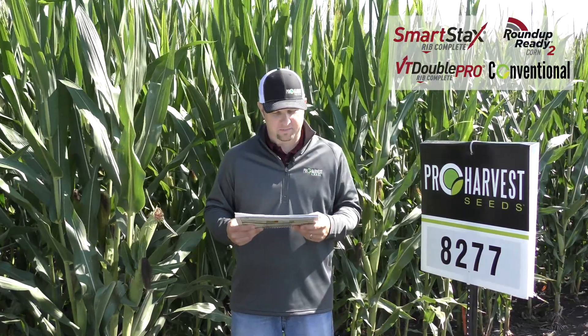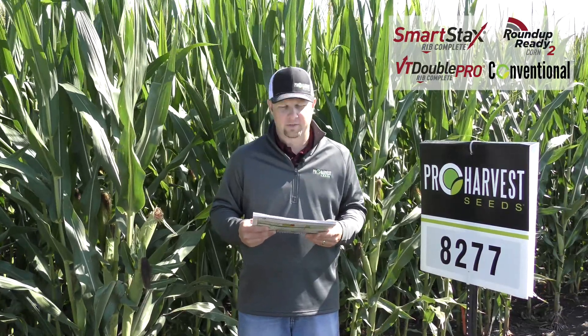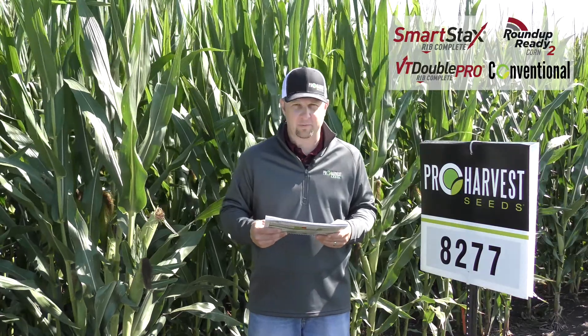The next hybrid is 8277. This is a 112-day product. It comes in smart stacks, double pro, roundup, as well as conventional.